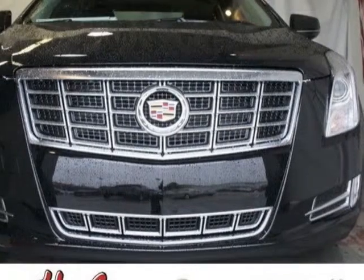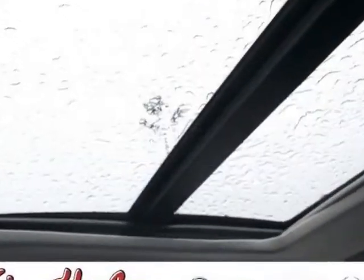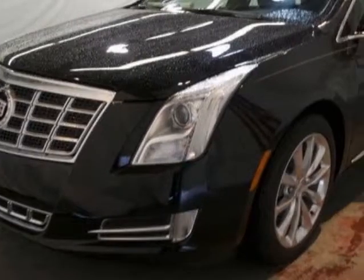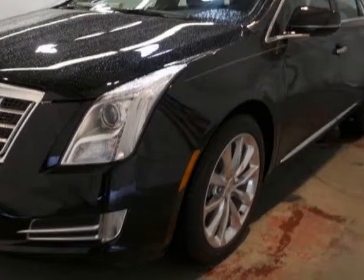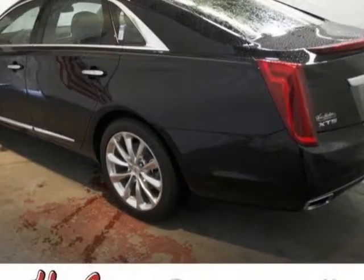Additional options for this vehicle include the preferred equipment group, jet black Solile Kiesel leather seating surfaces with mini perforation, sunroof, UltraView, power, emissions, federal requirements, Black Raven, and Q-Information and Media Control System with embedded navigation.